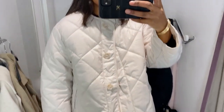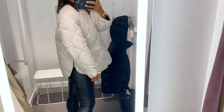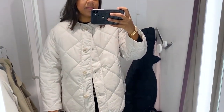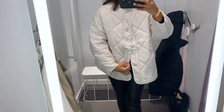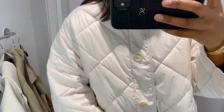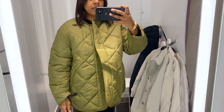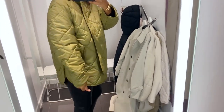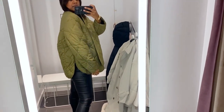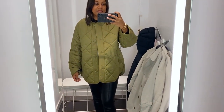I tried this quilted jacket on in an extra small but I probably should have gone for a small. It sat really odd on my shoulders and I'd want to see if a small sat better. It does stick out at the back which I quite like, though that might not be for everyone. It has dyed-to-match buttons down the placket and pockets on the side. It's a good light spring jacket with warmth, and you can pull it out again for autumn.